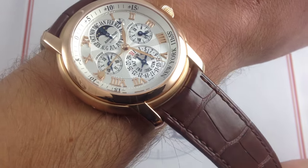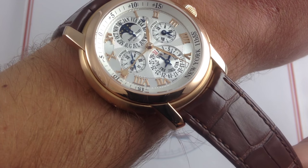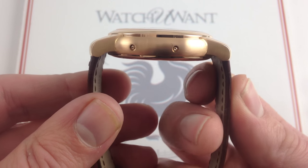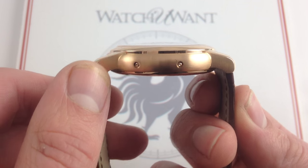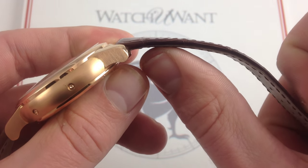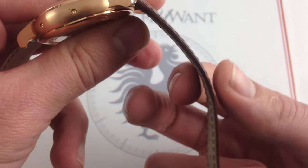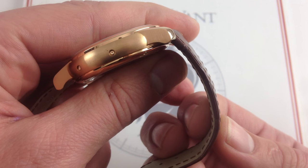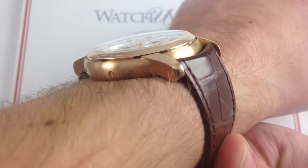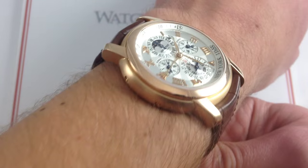The strap finds a nice middle ground between a conforming spring bar and freedom of movement. It's a semi-conforming system that minimizes the gap between the flank of the case and the end of the strap without impeding the strap's ability to pull straight down, perpendicular to the horizontal plane of the case, to get around a smaller wrist. Audemars Piguet has used a beautiful, very supple, very flat, unpadded, unbolstered alligator rectangular-scale strap with calf undersides.